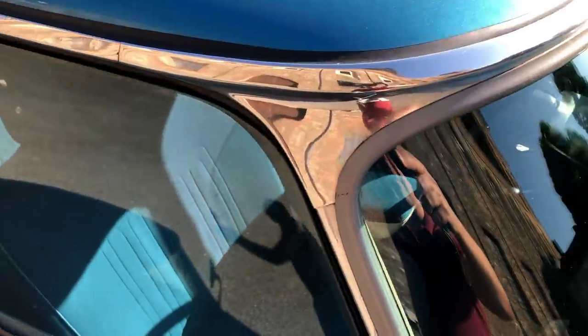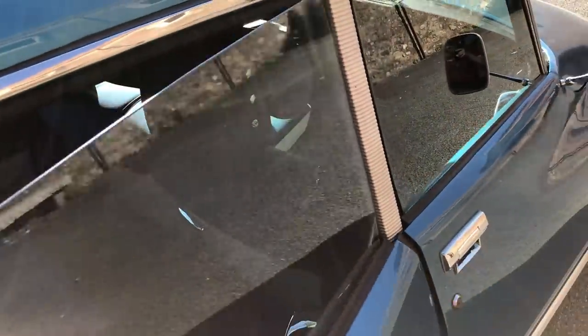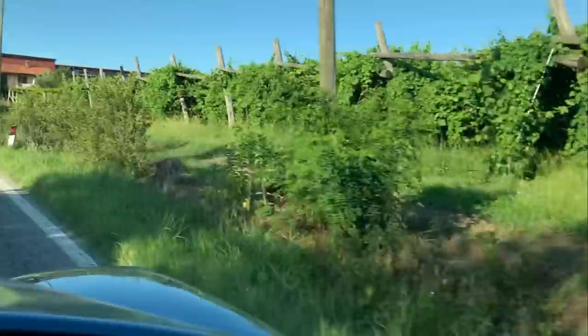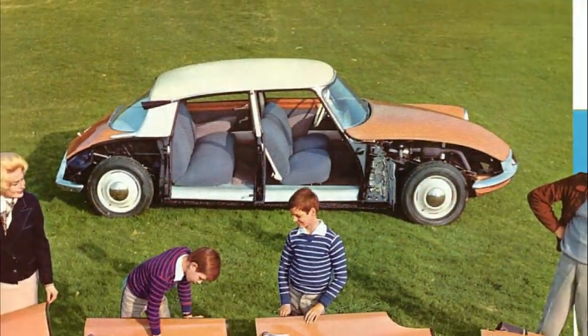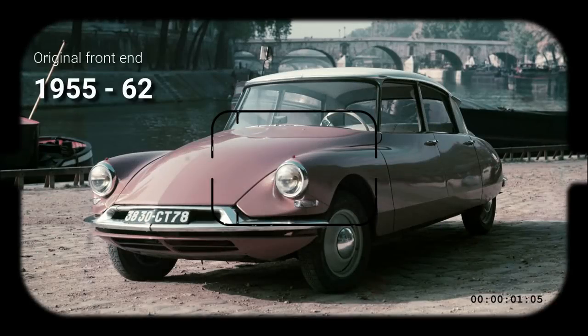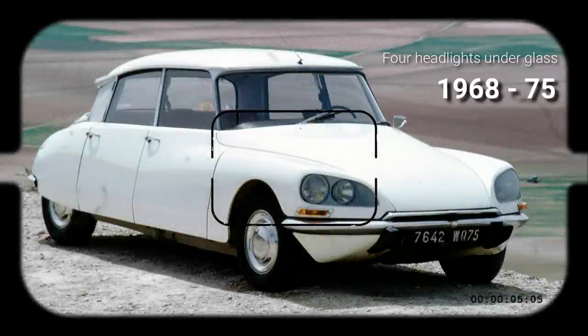The thin pillars, frameless side windows, and wraparound front and rear screens give driver and passengers a nearly unobstructed view of their surroundings, while enjoying an experience unlike any other car before. This type of construction was meant to facilitate styling updates, yet the DS appearance hardly changed over its nearly two decades on the market.